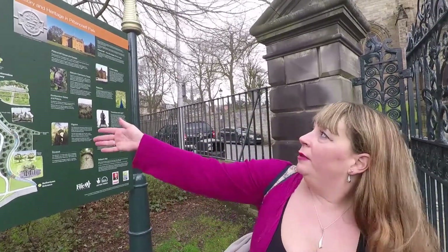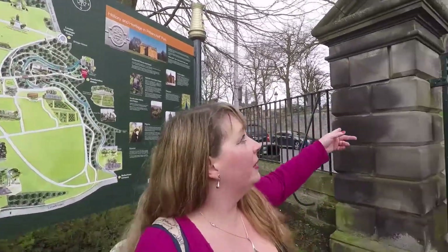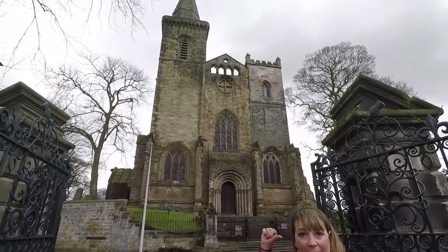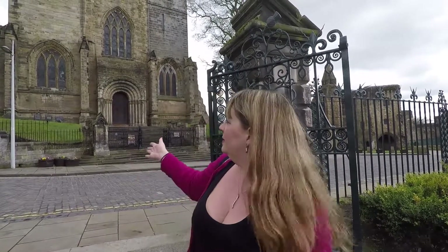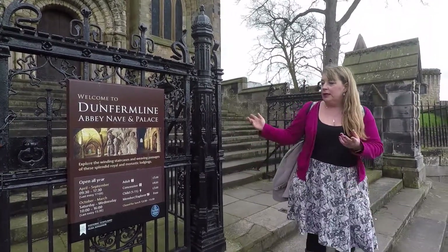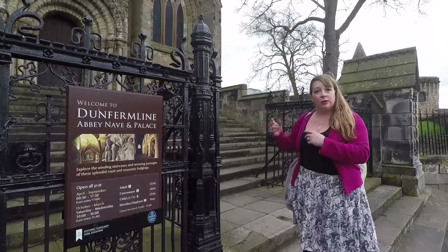At the gates to Pittencrief Park, here we've got the history and heritage - a little map telling you where everything is. This is one of the main attractions of Dunfermline in the historic quarter: Dunfermline Abbey. This is a beautiful old building dating back to the 1200s. We've got the abbey, the nave, and the palace beside it. This is actually where King Robert the Bruce - the most famous King of Scotland, who led Scotland to victory at the Battle of Bannockburn in 1314 - is buried. His name is up at the top on the other side of the abbey. It's part of Historic Scotland heritage sites, £5 for adults, and open throughout the year. The abbey is also used for lots of concerts throughout the year.